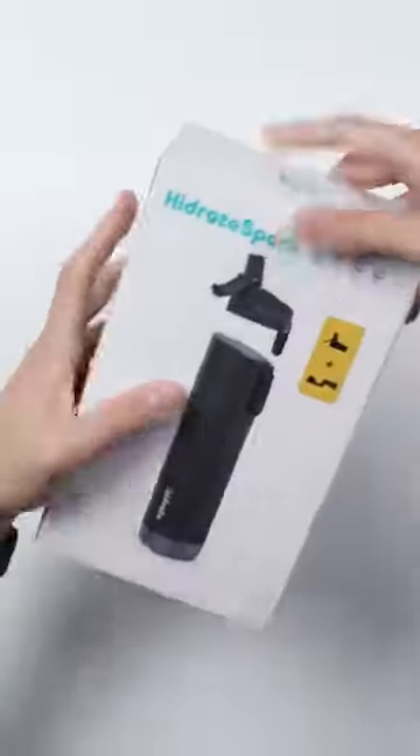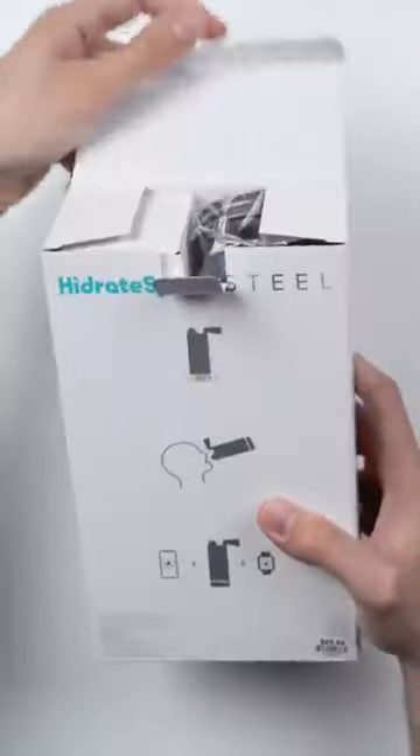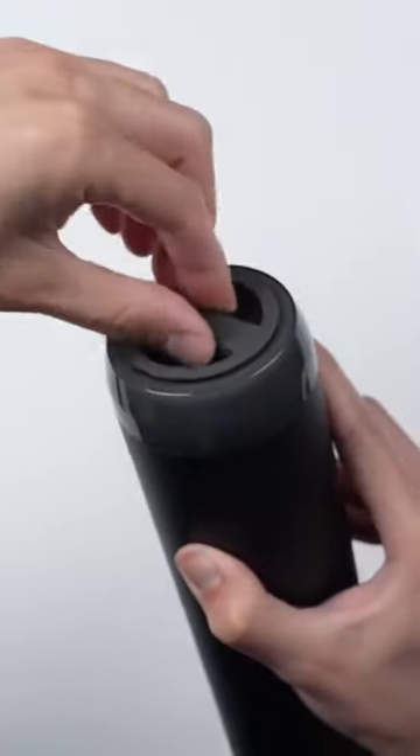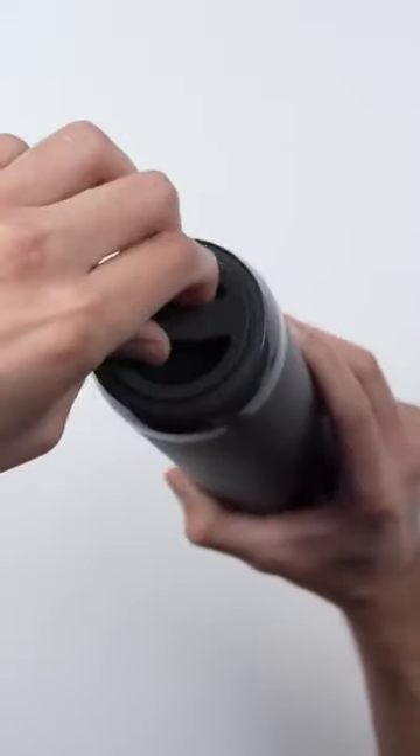Apple just started selling this $70 water bottle called the Hydrate Spark Steel. It's a vacuum insulated bottle, kind of like a Hydro Flask, so it can keep your drinks cold for up to 24 hours. What's different about it is it has a little sensor at the bottom that can automatically track how much water you drink throughout the day.